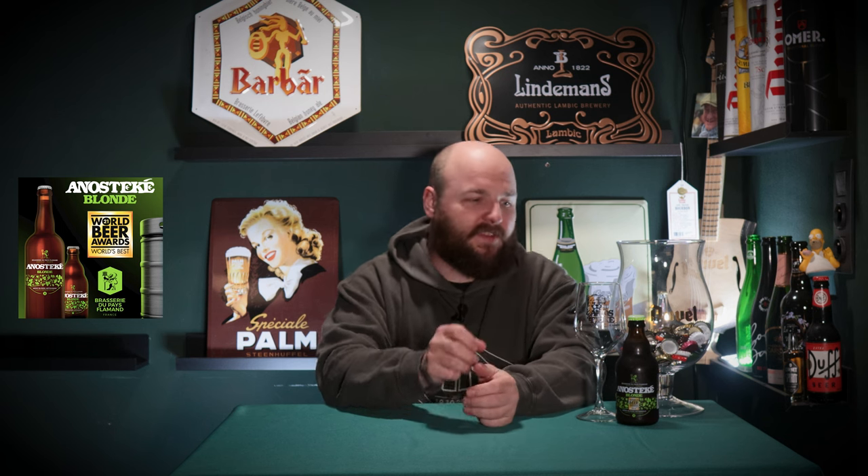Hello everyone and welcome back to the Belgian Beer Brothers channel. Cedric here in Antwerp with a brand new brew review. Today we are returning to the Brasserie du Pays Flamand in the north of France. We're going to taste another one of their Annostiquet series — this time the Annostiquet Blonde. They have won like eight or nine awards worldwide in the past six years, and this is a strong blonde at eight percent ABV.